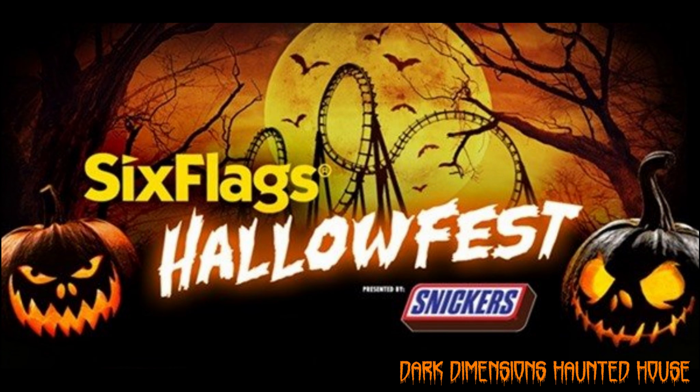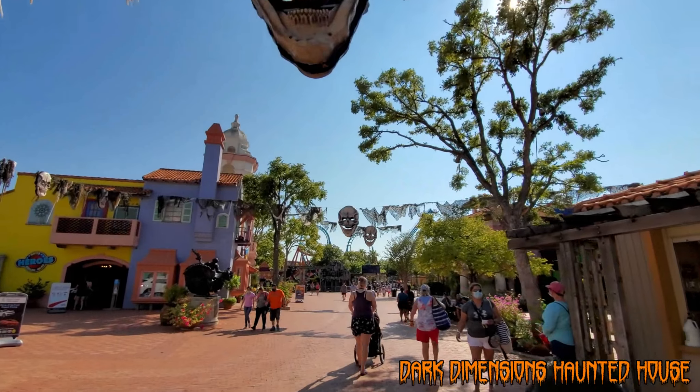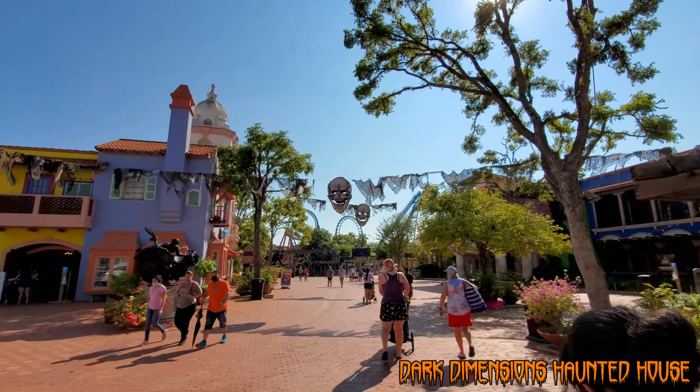Hello everyone, we are here at Six Flags Fiesta Texas for your Hallofest 2020 updates. Today's updates are for Saturday, September 12th.